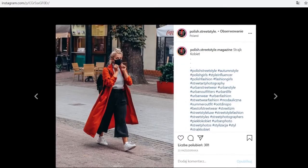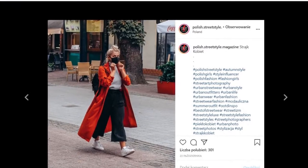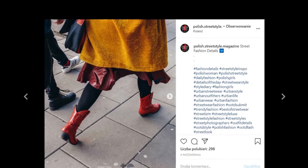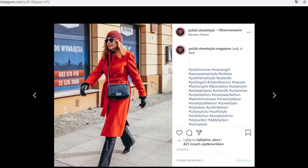If you want to get noticed, just experiment with colors, because you are not going to see too many colorful birds who love mixing and matching colors.